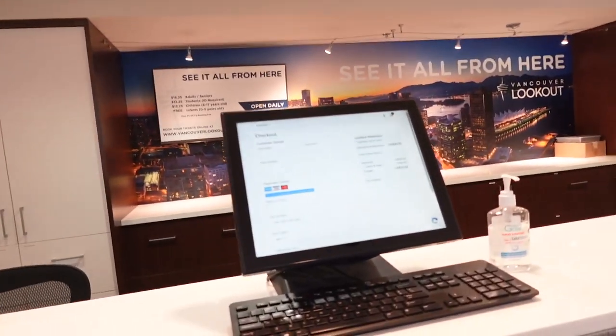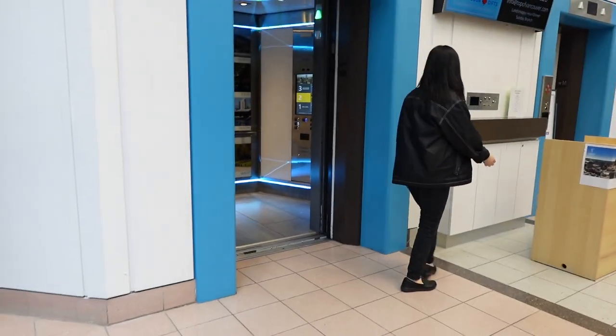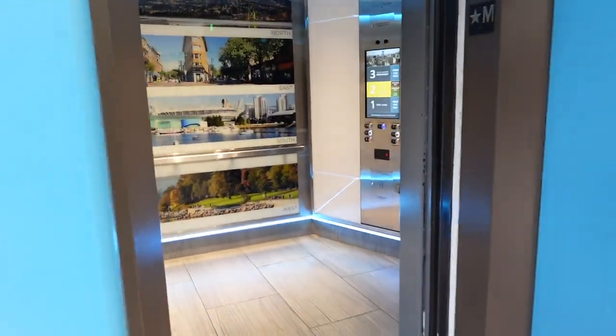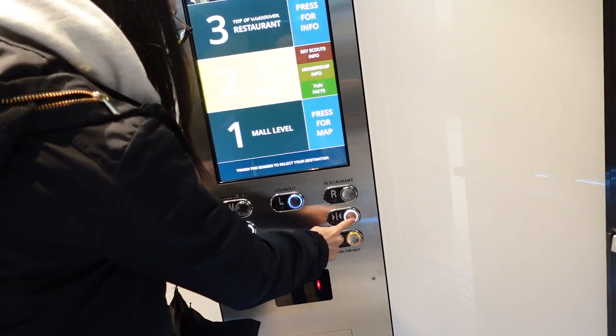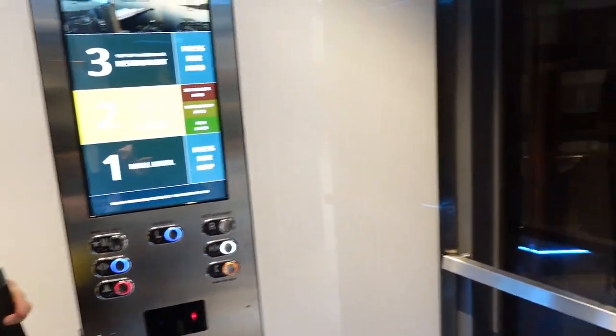We've arrived at the Vancouver Lookout and now we're gonna go get our tickets and then head up and see the view. Let's go up the elevator — the door close button. Thank you so much! Because we are going up — this is so exciting!